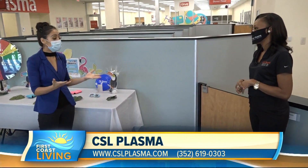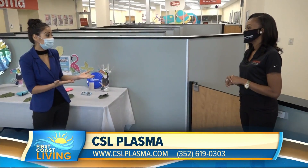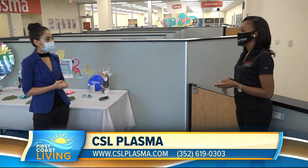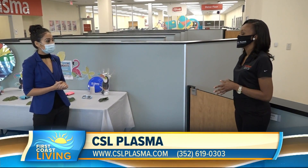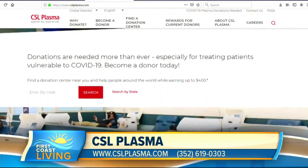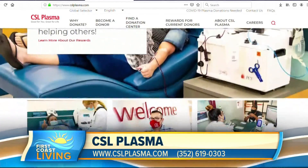Absolutely — it sounds like you're going to get a benefit out of it anyway, but the true benefit is the fact that we'd be helping during this pandemic. Where are you guys located and what are your hours of operation? We're located on the north side of Jacksonville at 5000 Norwood Avenue, Jacksonville, Florida 32206. We're open Tuesday through Saturday, from 7am to 3pm and 10am to 6pm. People can visit us at www.cslplasma.com, or give us a call at 352-619-0303.